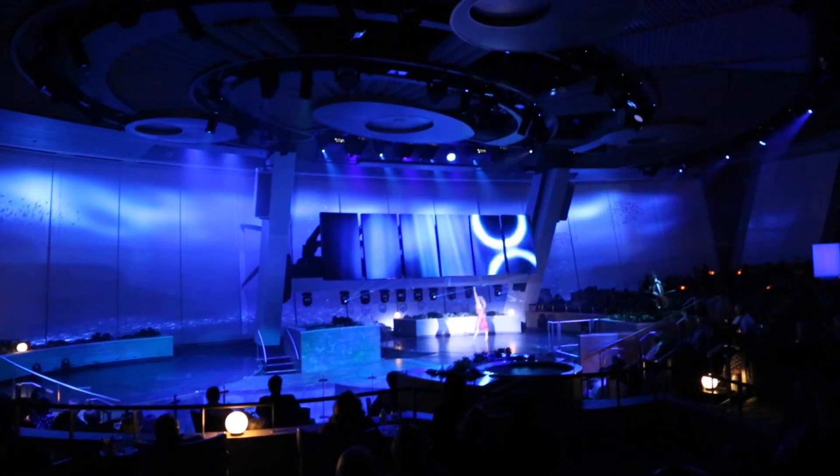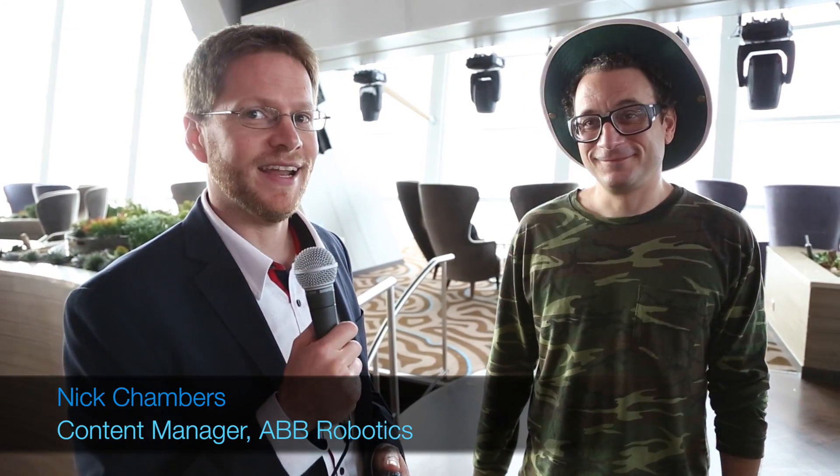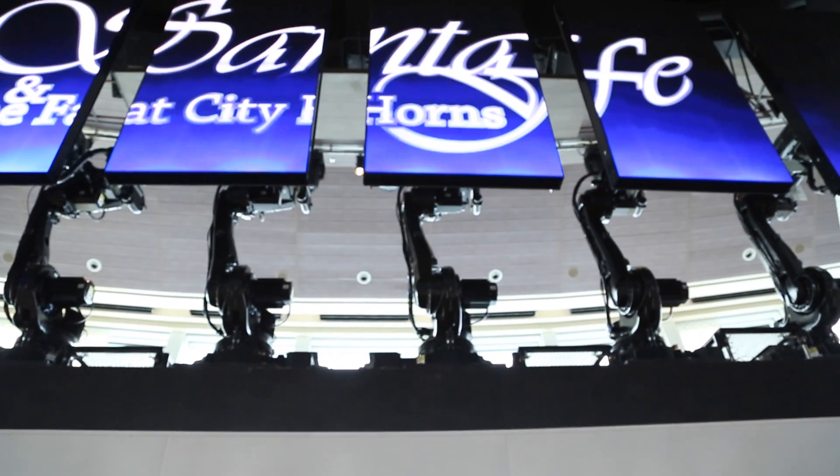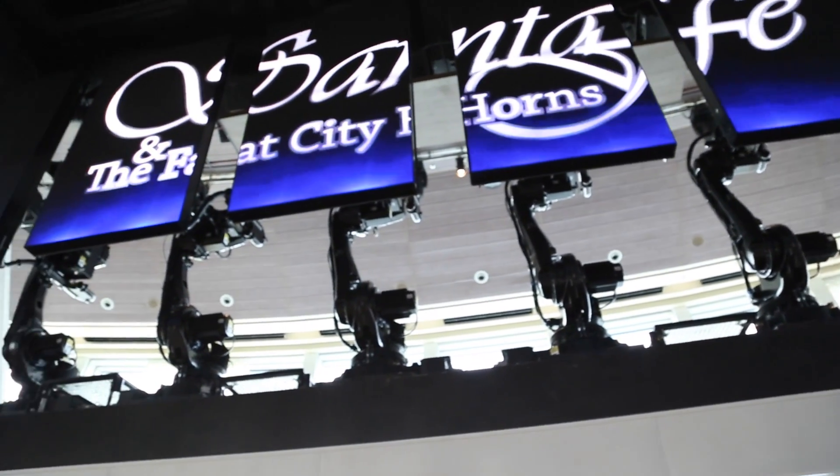We're here on the Quantum of the Seas, Royal Caribbean's newest cruise ship. They're calling it a smart ship, and as part of this smart ship, we're standing underneath what I would describe as an amazing scene of robots and software and screens.